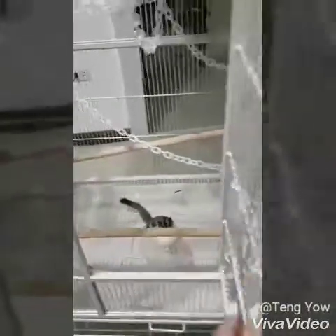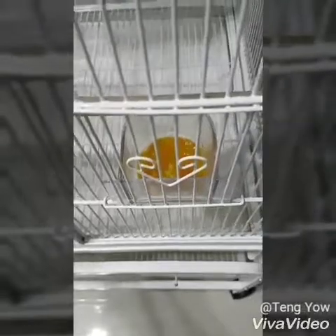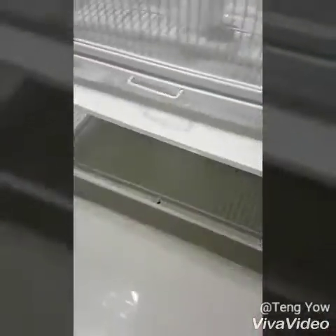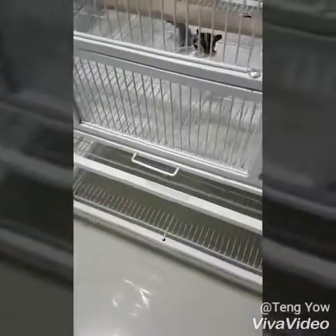We also tried giving them Gerber's baby food — that's the vegetable and mixed fruit one. That tray is for their business; it's much easier for us to clean after they go.